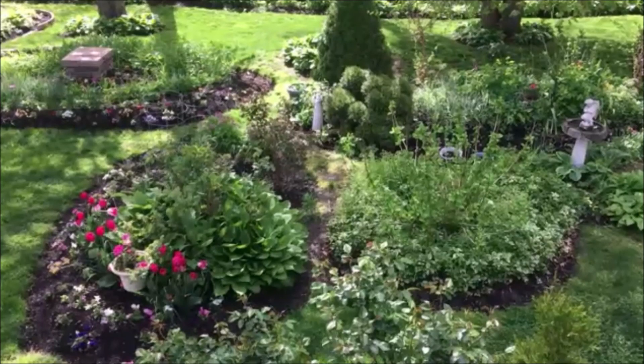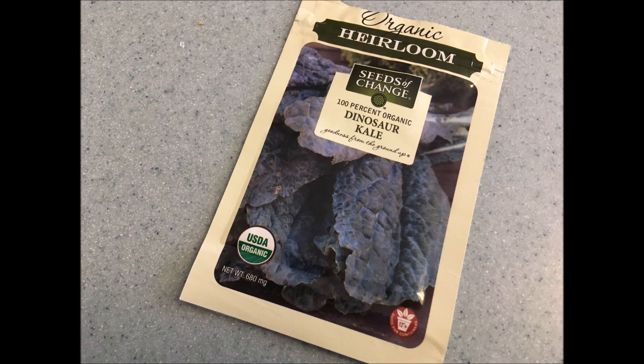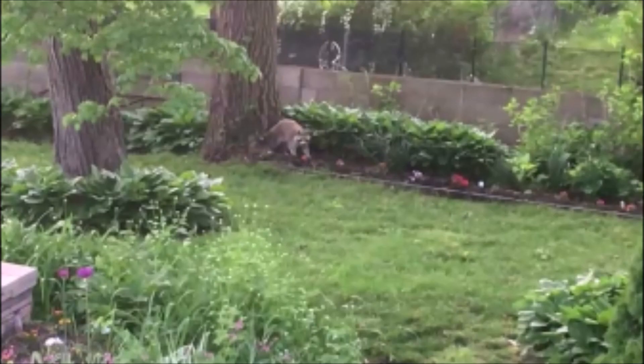Hello and welcome to Catherine's Garden. This is a Zone 6 garden in the Northeast. I'm going to talk about and show you my dinosaur kale that I seeded and planted, and also pests in the garden. There are also some other great things that I want to show you, so come with me as we walk around the garden together.